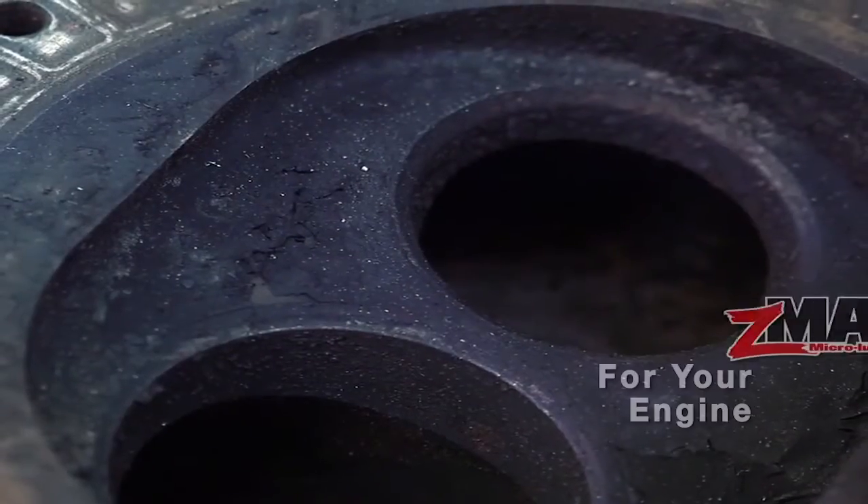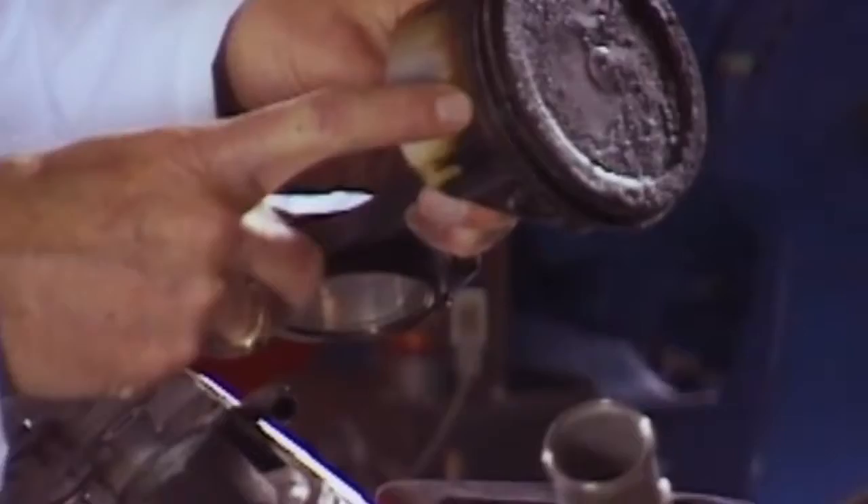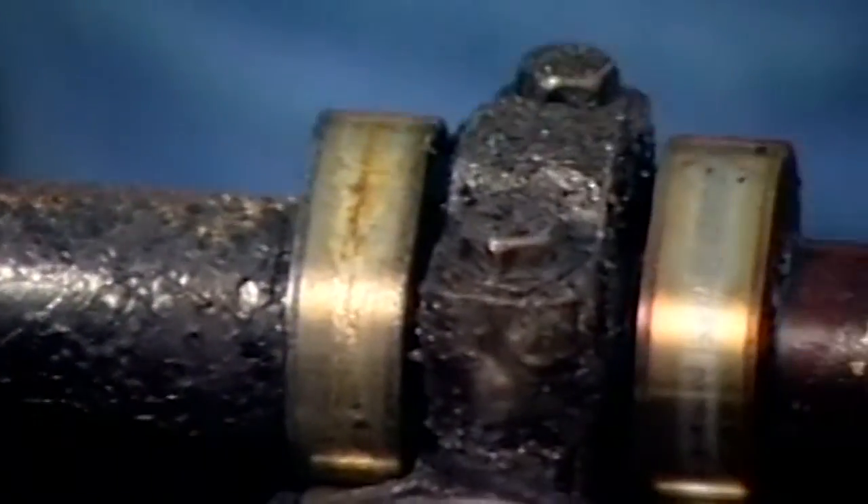Now, let's discuss your engine. Every time your engine burns fuel, harmful carbon deposits are left behind to stick to the combustion chamber, valves, and piston rings.